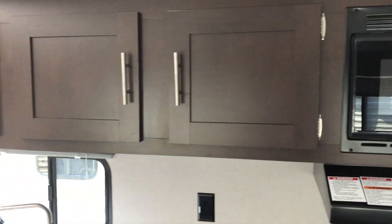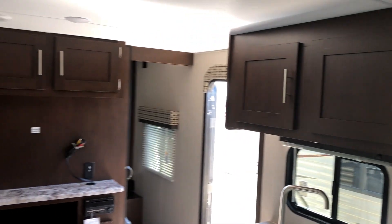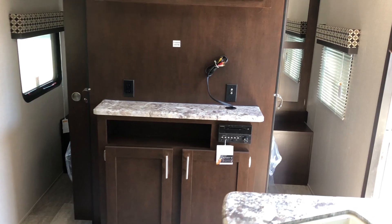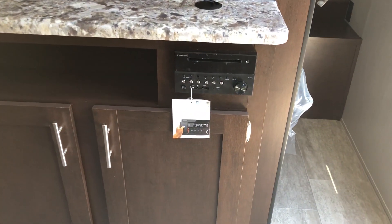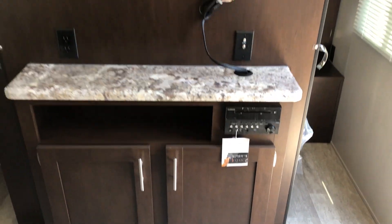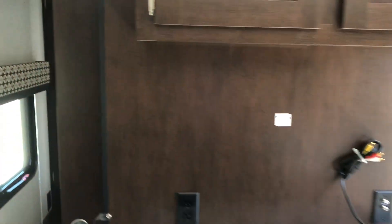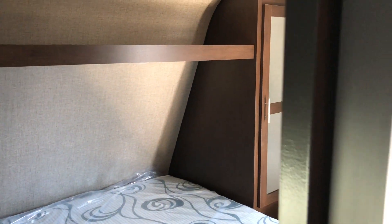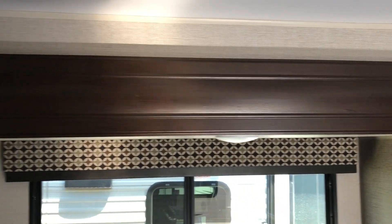Great storage too. Television, storage above and below. That is a Bluetooth, audio, DVD, USB device. And in the bedroom is a dual entry from either side with hanging closets. Storage underneath the bed. One thing you can't see in the video is above there, there's an accent light that you can turn on with the switch.